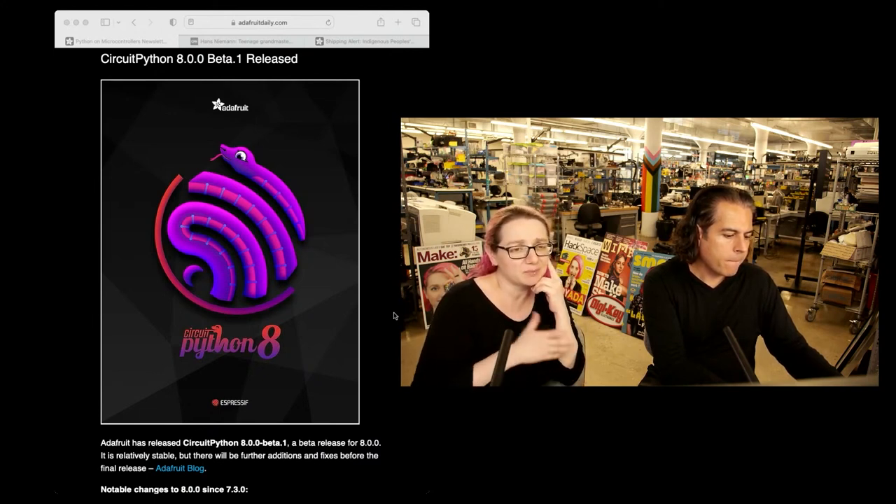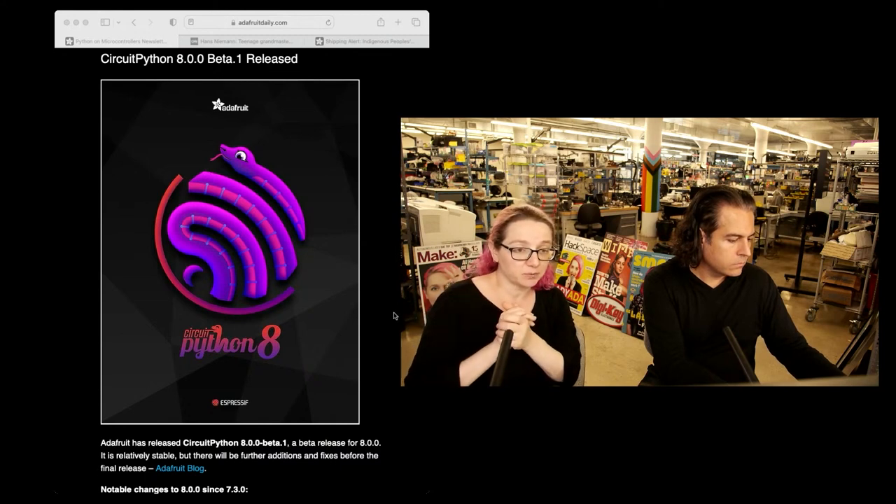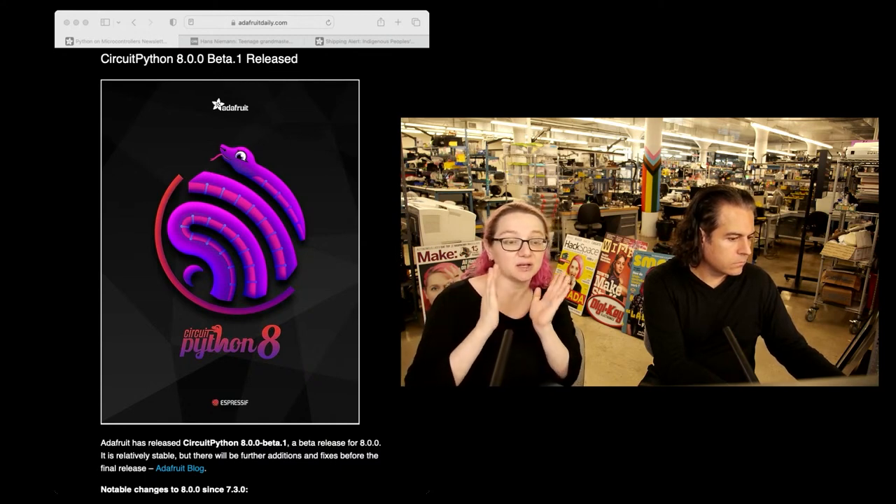We have, I think, a bug list of about 30 to get through before we feel like 8 is in a really stable spot. So that's on the Espressif side — Dan Halbert's been working on that, fixing a lot of stuff.